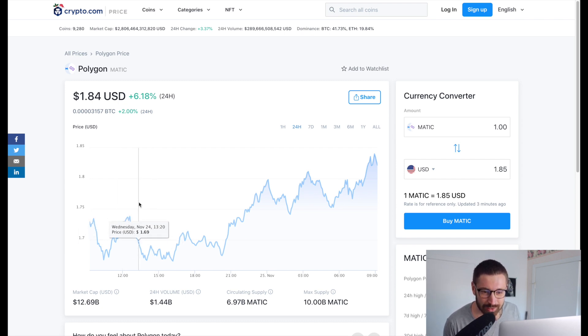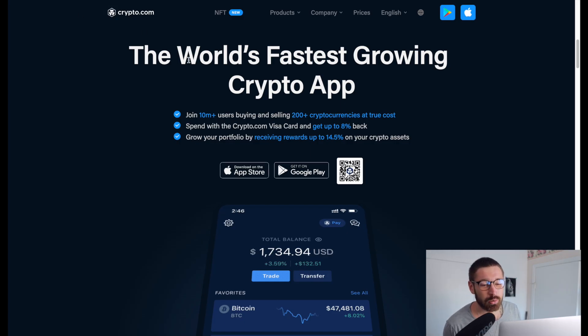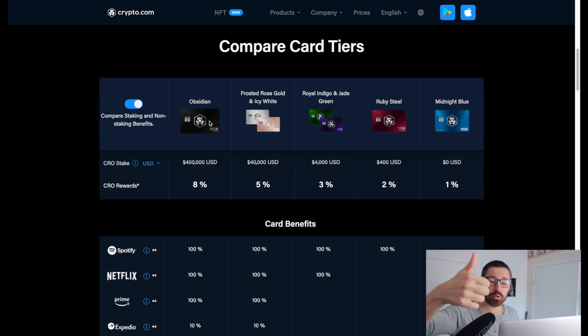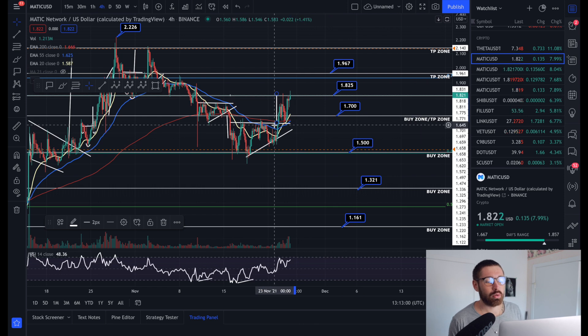Crypto.com put a nice little Santa hat on top of their logo - that's cute. If you're new to Crypto.com, sign up to the world's fastest growing crypto app. You can grab one of the incredible Visa cards for cashback in crypto, free Spotify, Netflix, Prime, travel incentives depending on your card level, and $25 free in crypto just for signing up through my referral.